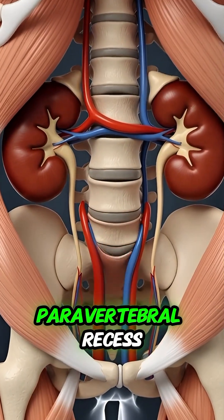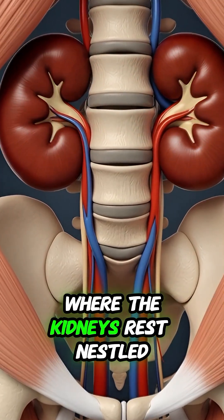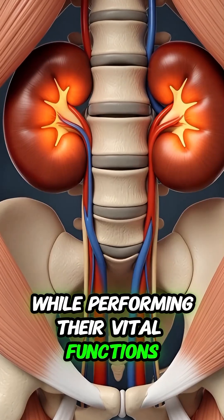Finally, we zoom in on the paravertebral recess, the shallow space alongside the spine where the kidneys rest. Nestled here, they are perfectly protected while performing their vital functions.